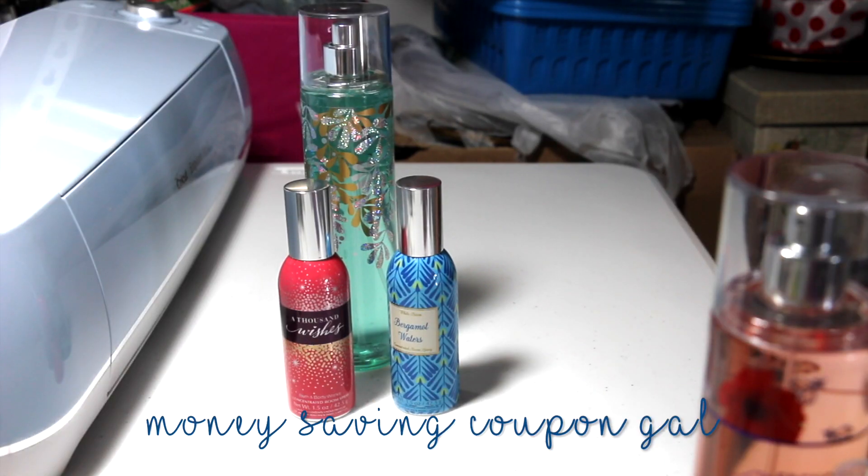Hi everyone, it's Money Saving Coupon Gal and I have a Bath and Body Works haul that I wanted to share with you guys. It is three separate transactions because I had coupons.